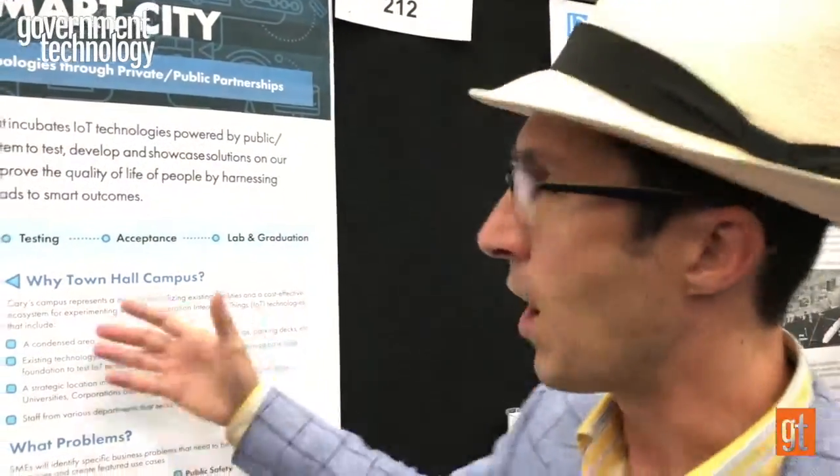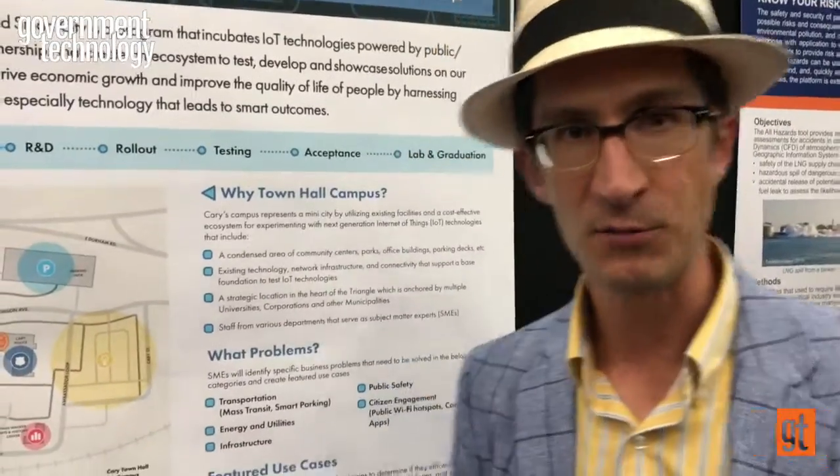This poster is really about articulating why we're doing it on our town hall campus and what the benefits are. Obviously, we own the infrastructure, and we can be messy without interrupting our citizens' lives, which is important.